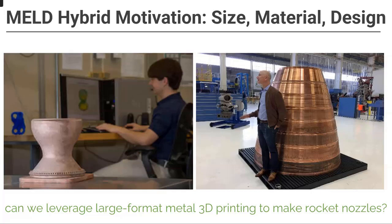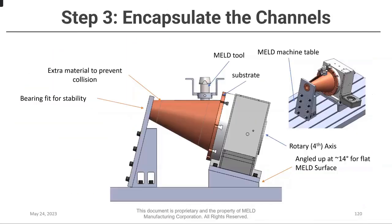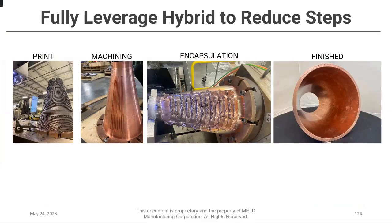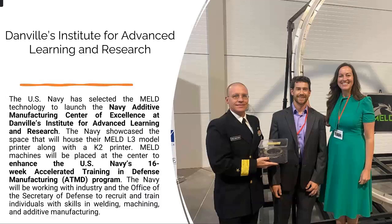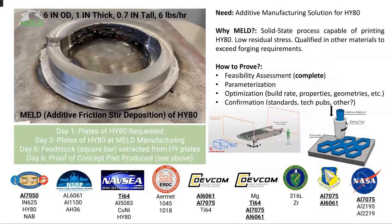Copper manufacturing is a big area for us — you see a lot of rocket nozzles 3D printed, but the size limitations of powder-based processes are hard to overcome for larger nozzles. MELD is working on delivering not only a copper product at that size but also hybrid parts: you take an additive part, do some subtractive machining, encapsulate cooling channels using nickel tubes embedded in the part, and then finish machine — truly making a part that could not have existed before. We also had a quick challenge from the U.S. Navy to develop a demonstrator in HY80 naval steel: material showed up on our dock one morning and by lunch we had printed the component.